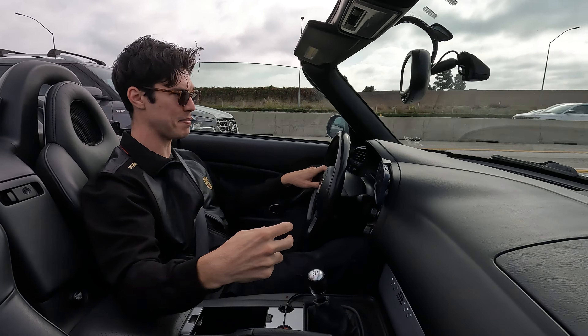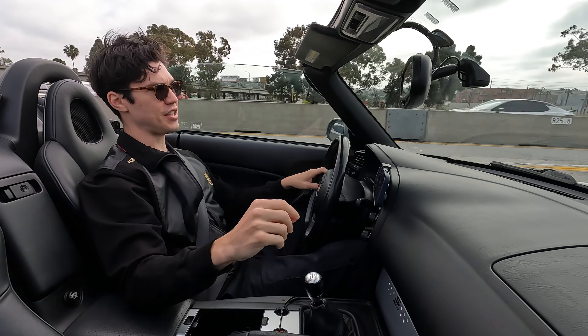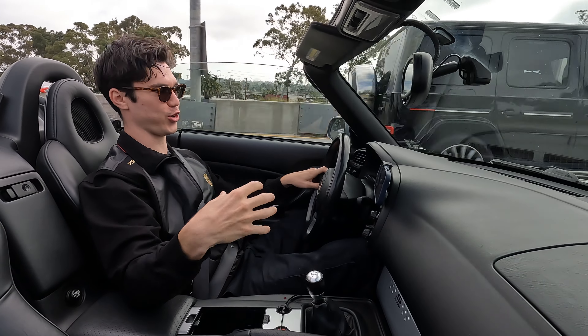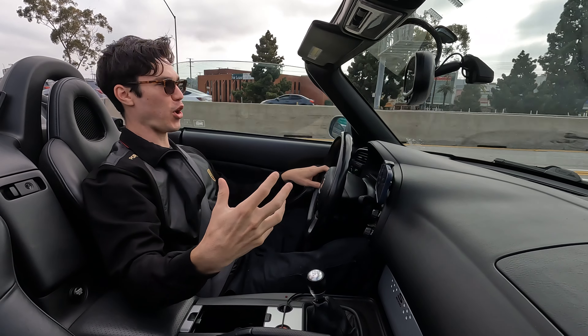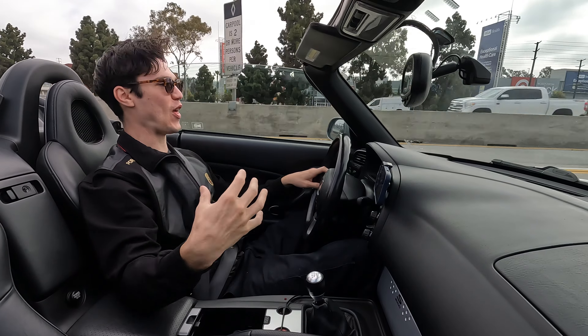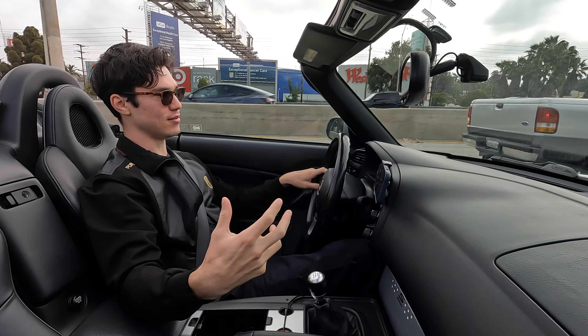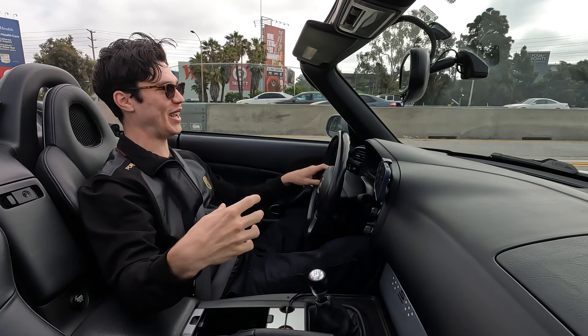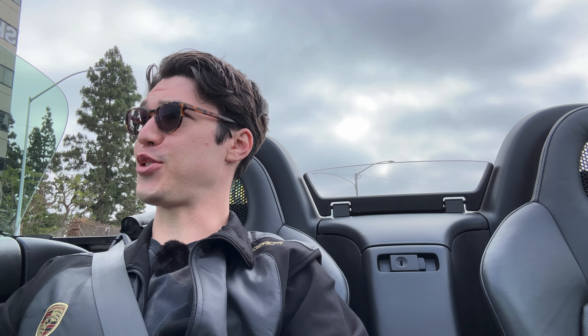I think you can even be in fifth gear by around 30 miles per hour. While this car certainly is no highway long cruiser, it does the job just fine. The roads here are terrible, but it's not that uncomfortable. When you have the windows up, although my hair is going everywhere, it's not the end of the world. It's pretty manageable. This car is just so much fun.